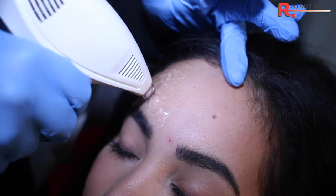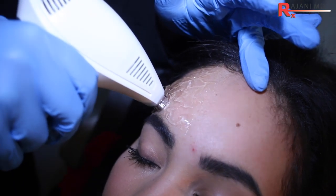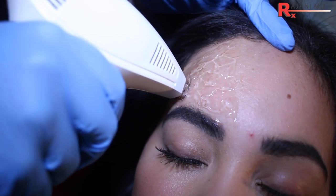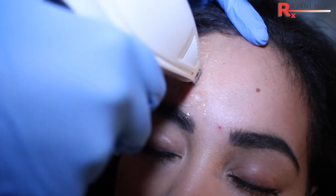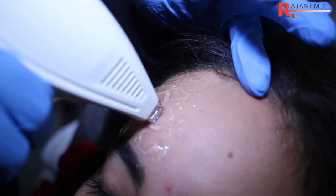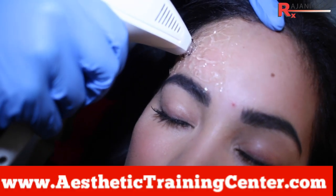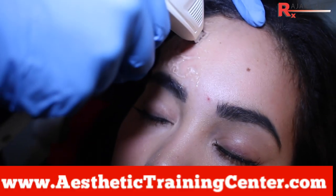The next treatment to consider is radiofrequency or devices. Using heating to build and stimulate collagen can provide an immediate lift — people see it right away. That initial lift might fade after a couple of weeks, but it can stay elevated. What I'm looking for is long-term collagen growth in the forehead region so that lines don't develop. The more neuromodulator we put up here, the more you drop and lose that perfect brow.